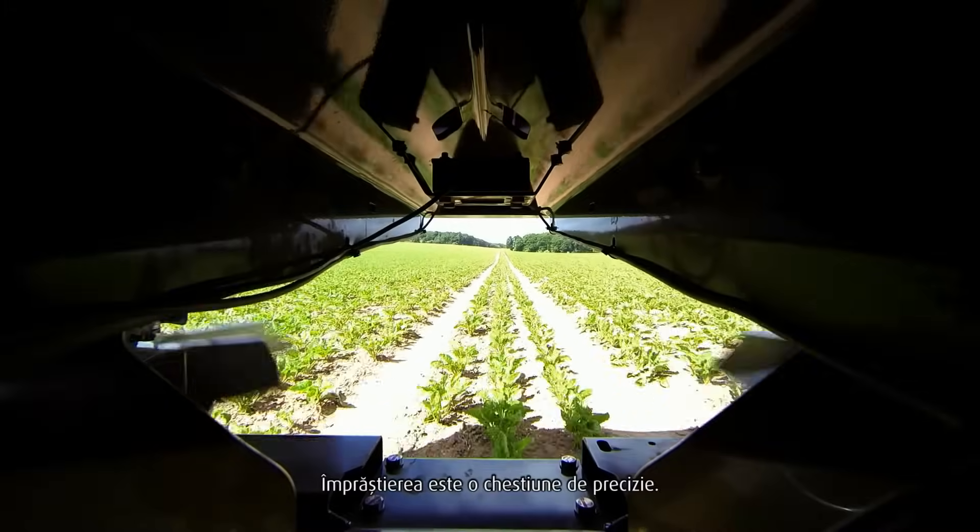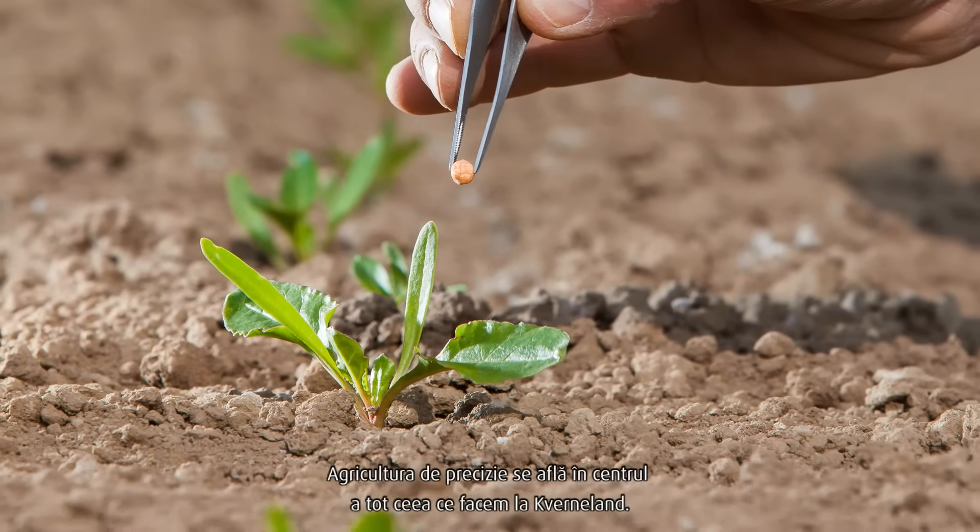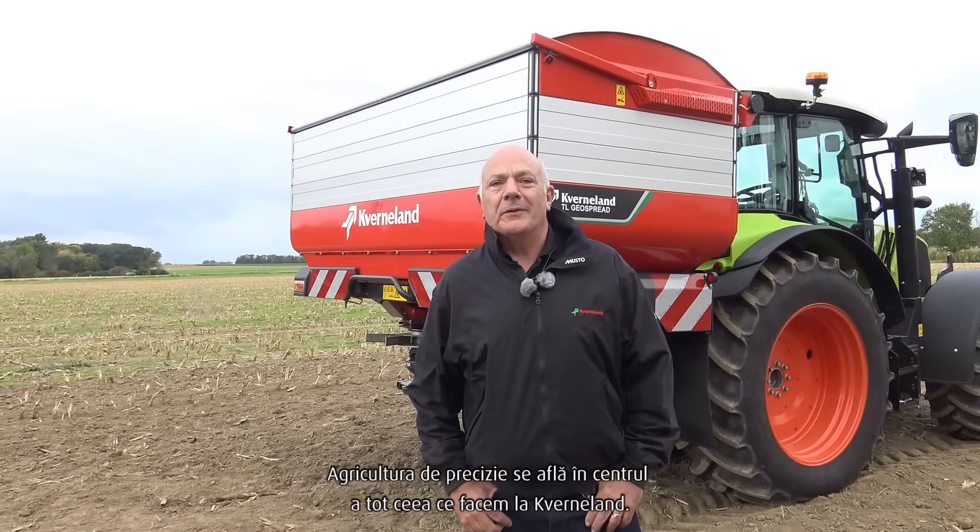My name is Graham Owen, I'm Product Manager for Fertiliser Spreaders at Covernland. Spreading is all about precision. We need to ensure that every granule is spaced evenly across the whole working width. Precision farming is at the core of everything we do at Covernland.